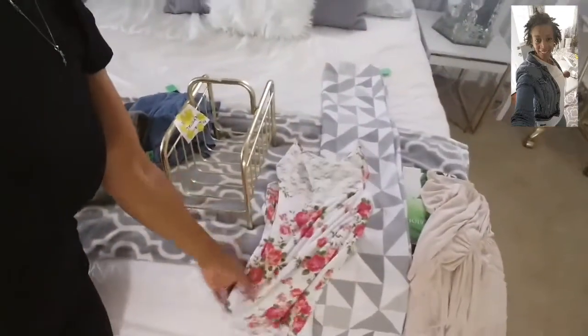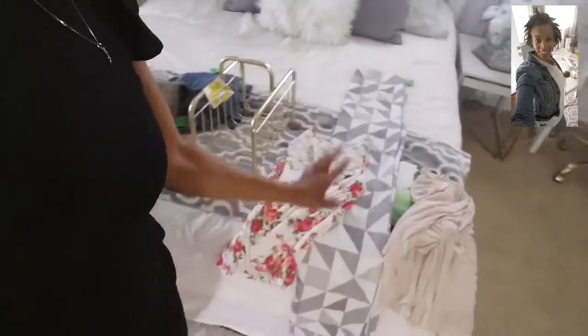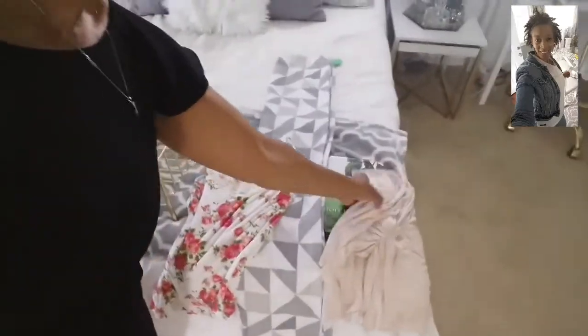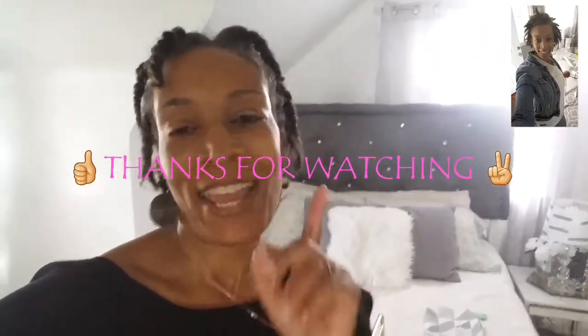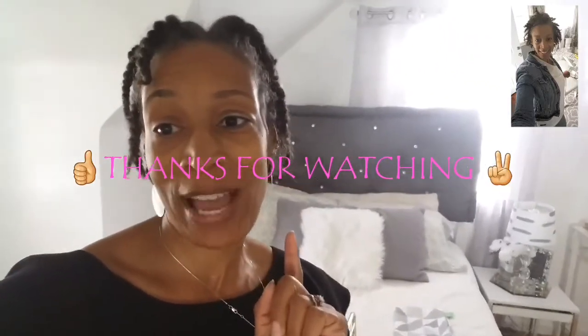So yeah, you guys, that's all we found for today. Short haul. These are our scores for today. I hope you guys enjoy and I will see you in my next video. God bless you all. Have a lovely, lovely Sunday. And remember, we love you here on this channel, you guys. Bye.